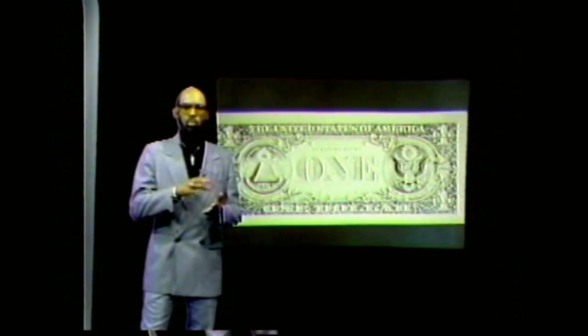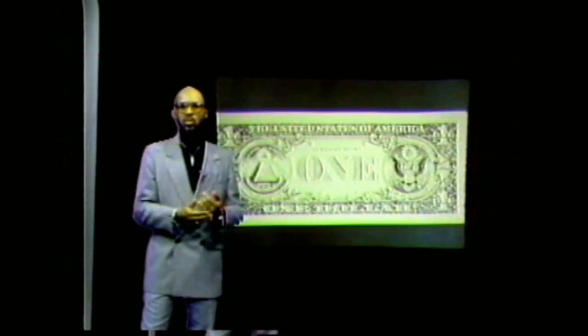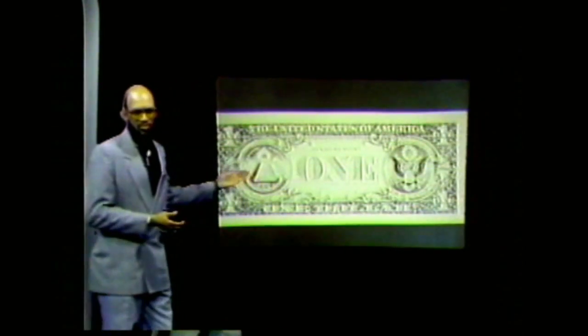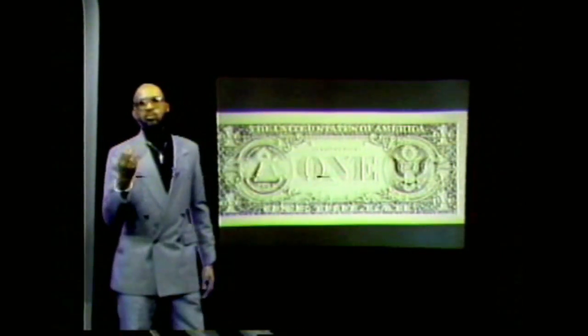Let's begin to look at and understand the importance of the contributions — the symbolic contributions and the physical contributions — of African people to America. If we look at the symbols on the back of the dollar bill, the reverse of the Great Seal and the front of the Great Seal of the United States of America are symbols which have been inspired by the greatness of African people. Here we clearly see two distinct African images.